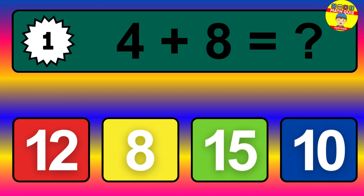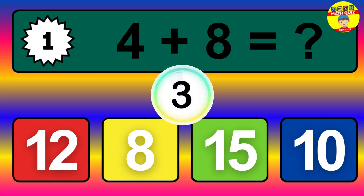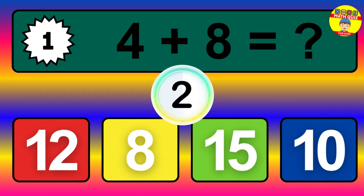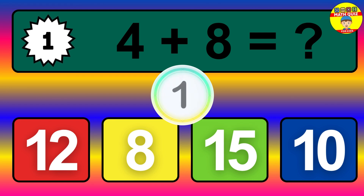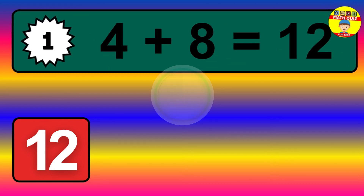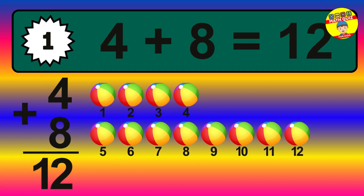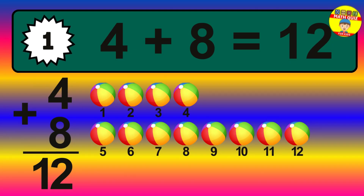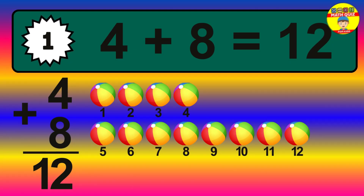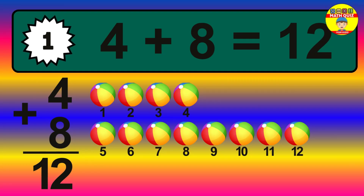Question 1. 4 plus 8 equals what? The answer is 4 plus 8 is 12. Let's count it: 1, 2, 3, 4, 5, 6, 7, 8, 9, 10, 11, 12.